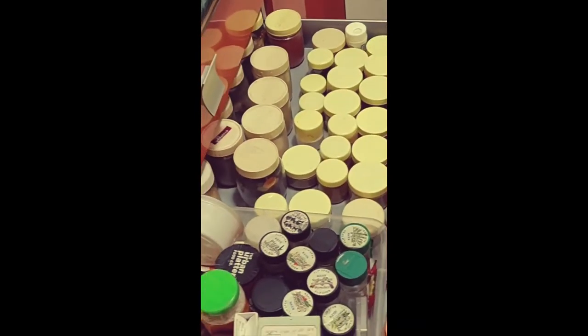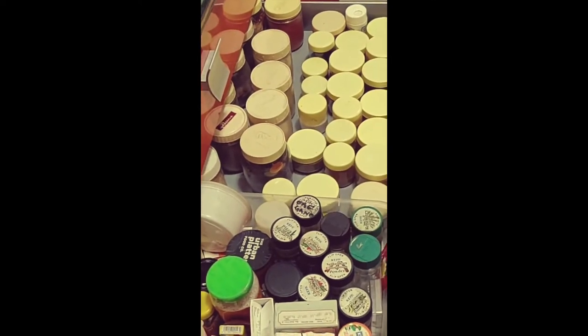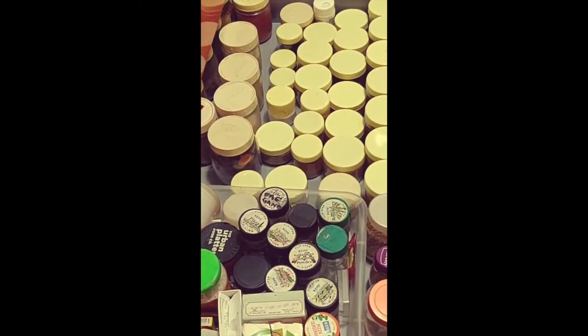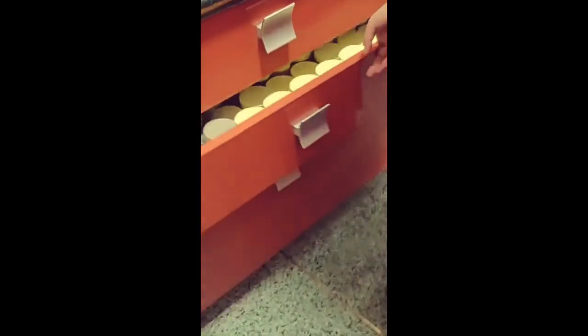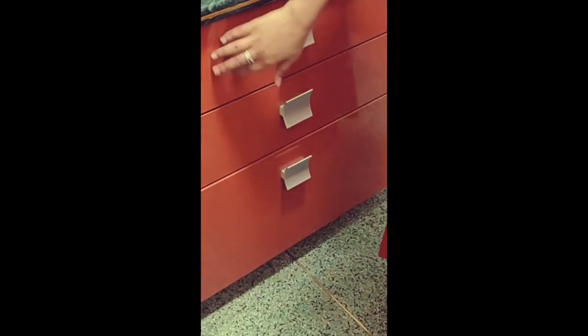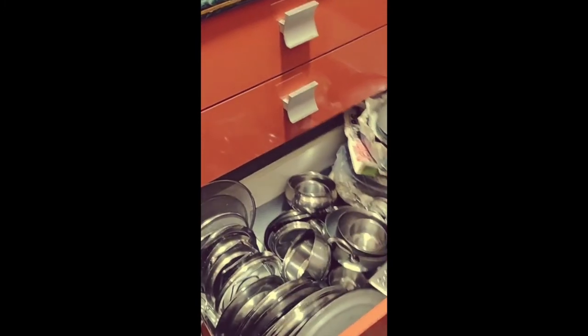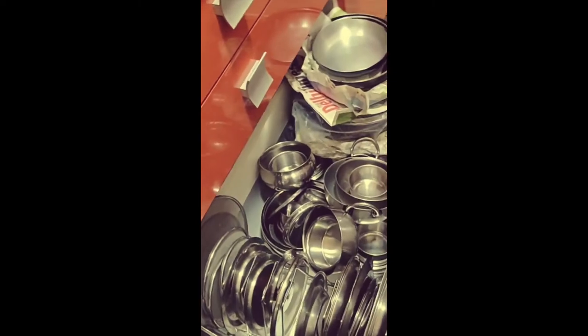Then she has dedicated one entire thin drawer for her spices — you can do the same. This is generally how we design our kitchens, in which we try to give you at least two to three drawers for your cutlery, then your spices, and then your heavy-bottomed and other regularly used utensils.